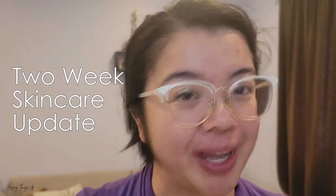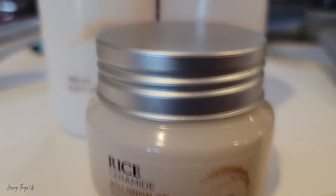Hello, my beautiful friends and welcome back to Jessing Things Up. If you're new here, welcome! I'm Jessica Yu from Jessing Things Up, and today we are doing our two-week update after using the Rice Ceramide Collection from The Face Shop.